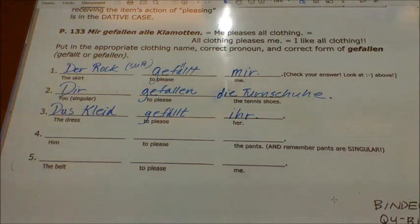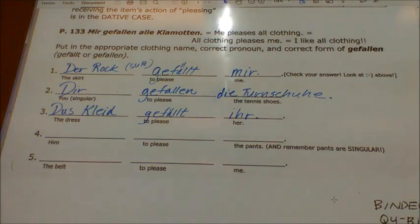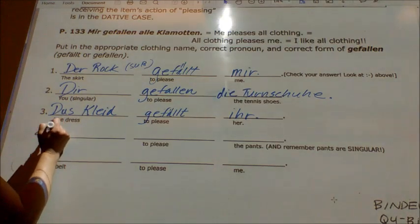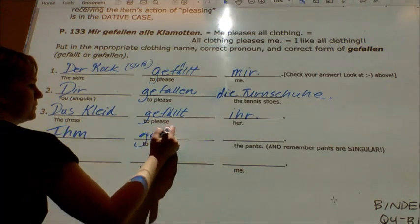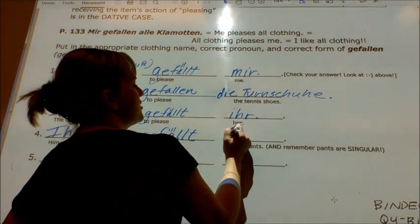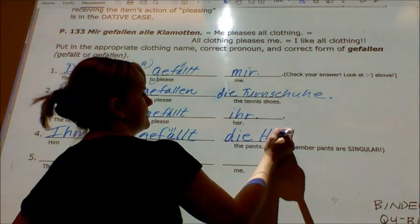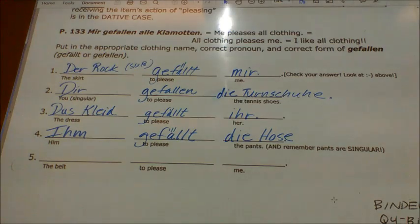Number four is going to flip it around again. You need to remember that when we talk about pants in German, they are singular — not plural like they are in American English. So we want to say 'him pleases the pants,' and I use the singular form: gefällt.